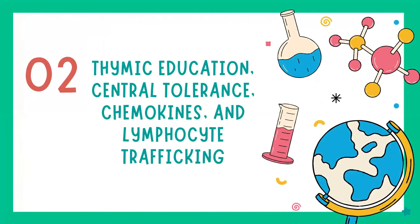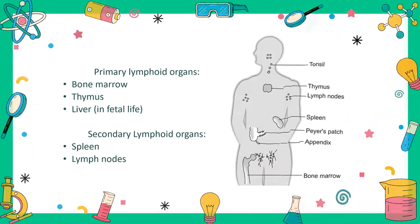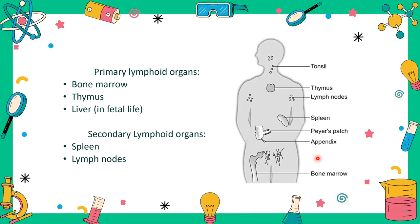Without further ado, Lecture 7: Thymic Education, Central Tolerance, Chemokines, and Lymphocyte Trafficking. The title is long and the lecture was haphazard in its original ordering, so I changed the order of some things. Chemokines I shifted to the next lecture for better context, but I will put them back in Lecture 7 in the slides for completeness.